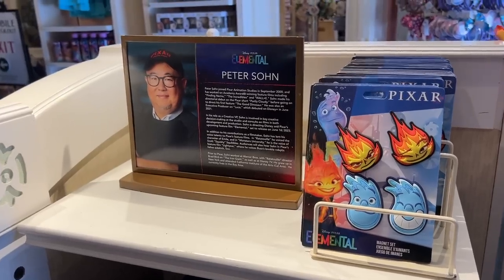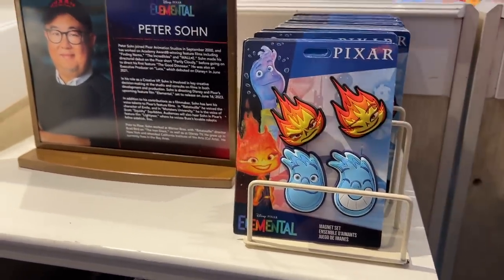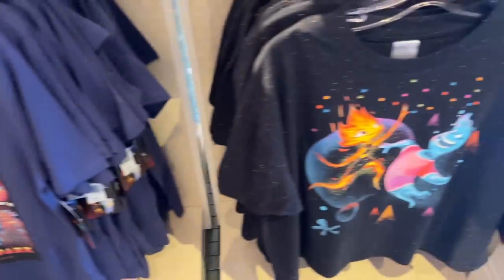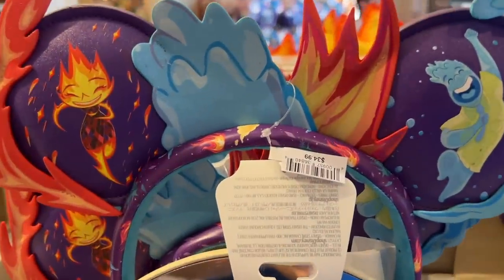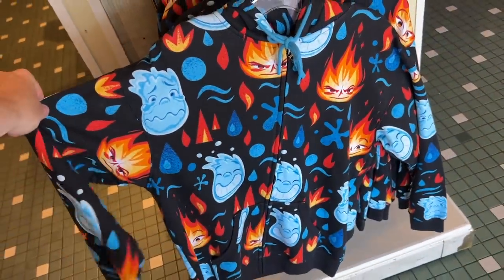Check this out — some Elemental merchandise. We have what look to be magnets, a magnet set, a shirt down here, another t-shirt over here. We have ears at $34.99, and it continues to wrap around here with a zip-up hoodie.